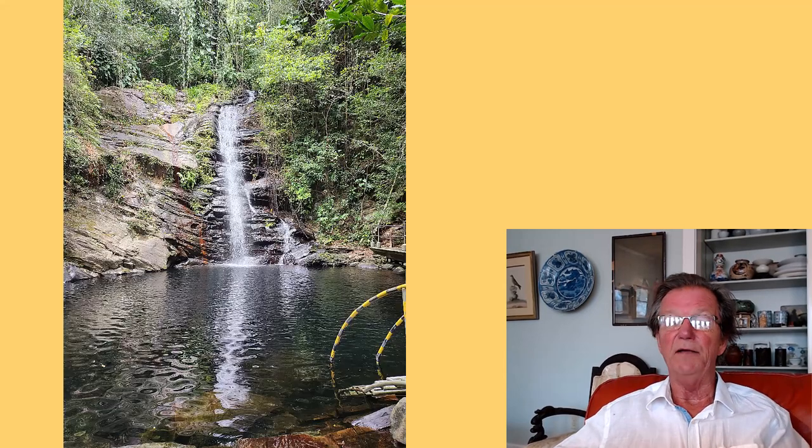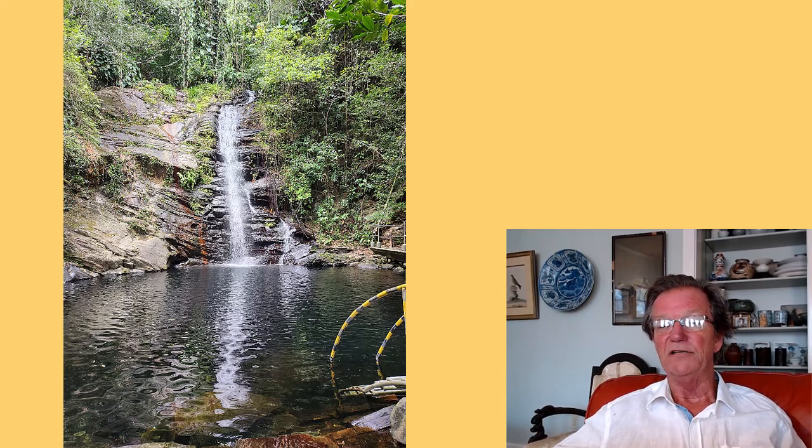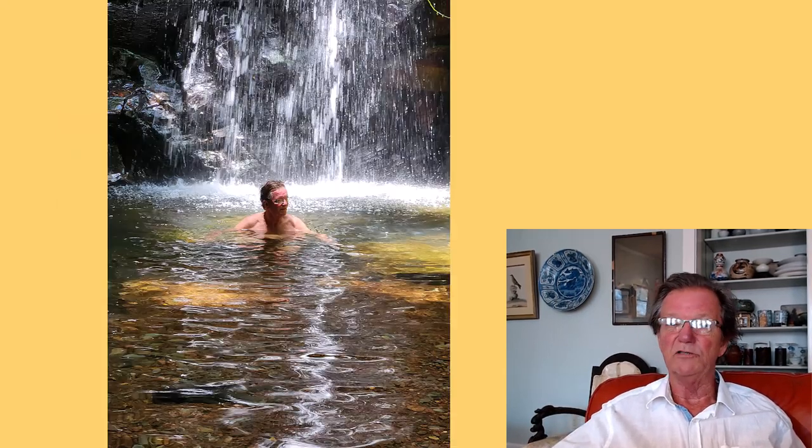Another day we went to a Mayan reserve and visited a waterfall on the Mayan property. I took a dip, which they encouraged. The water is very cool, about 68 degrees — absolutely lovely. No matter when you go, it cools your whole body down for the rest of the day.